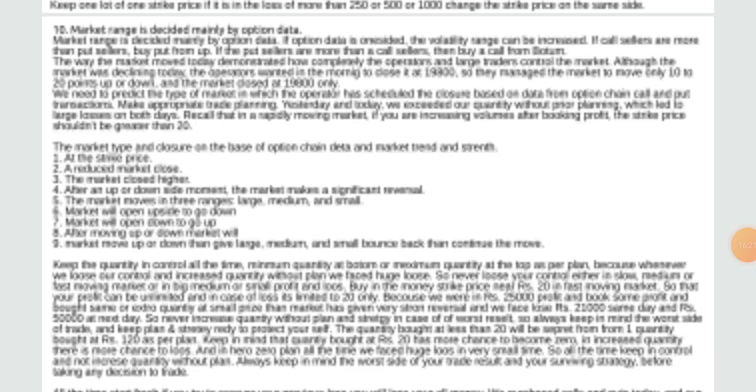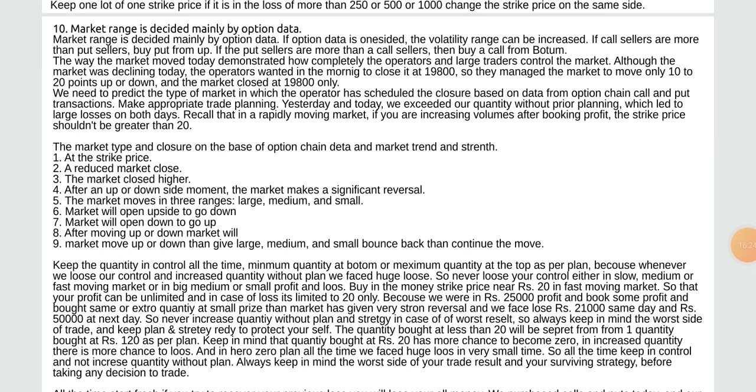Market range is decided mainly by option data. If option data is one-sided, the volatile range can be increased. If call sellers are more than put sellers, buy put from the top. If put sellers are more than call sellers, buy call from the bottom. The way the market moved today demonstrated how completely operators and large traders control the market — the operators wanted to close it at 19,800 level so they managed the market to move only 10 to 20 points up or down.